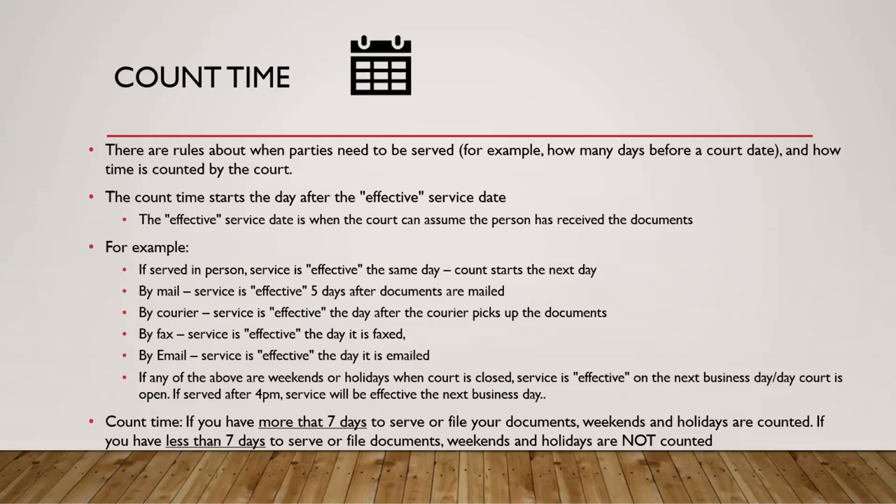Now, how do we count the days and which days are included? The rule is: if you have more than seven days to serve or file your documents, weekends and holidays are counted. If you have less than seven days to serve or file your documents, weekends and holidays are not counted.